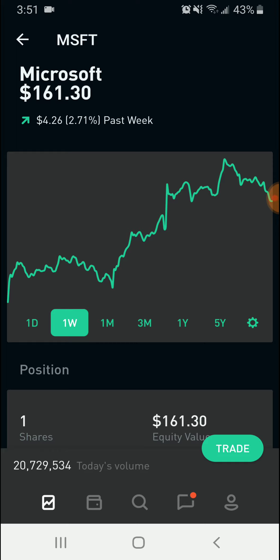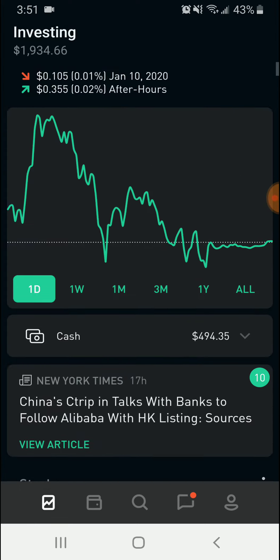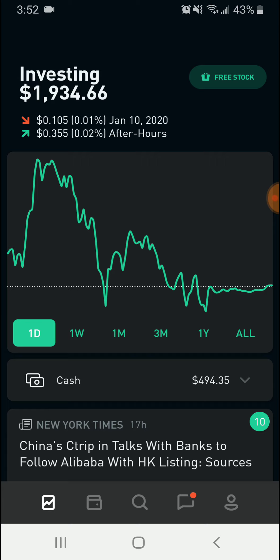That is simply how you can use iron condors on Robinhood. I hope you guys all enjoyed the video — remember to smash that like button, subscribe to the channel if you haven't yet, and I hope you guys have a great day.